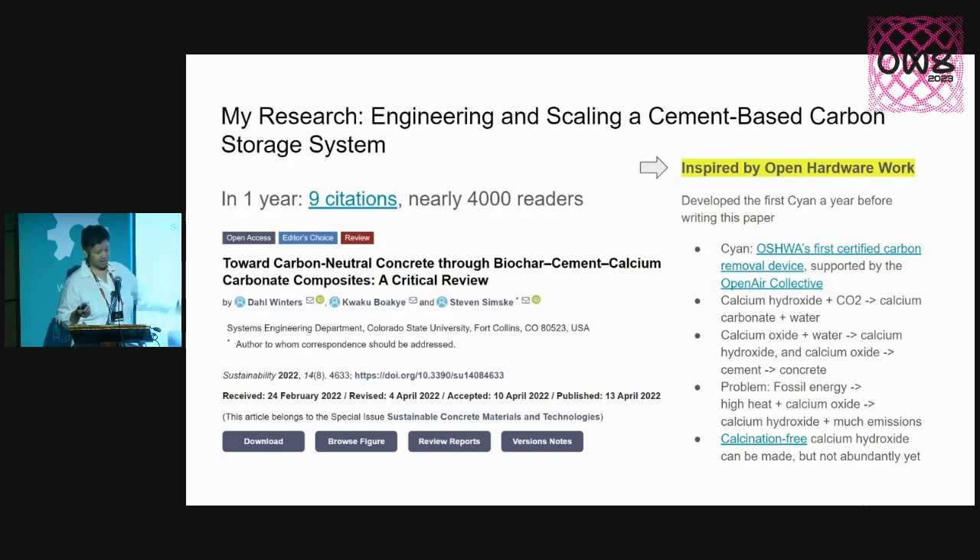This work, which had a lot of interest, was actually inspired by open hardware work — people like yourselves. Open hardware isn't getting published, so we're not seeing the direct benefits. But in turn, that work actually inspires people like me who read it and are able to synthesize new information. I developed my bit of open hardware — it's called the Cyan unit, now the Cyan Decarbonizer. Open Air Collective was a very kind community to support that work. I decided to open source it, and it became OSHWA's first carbon removal device that was certified.